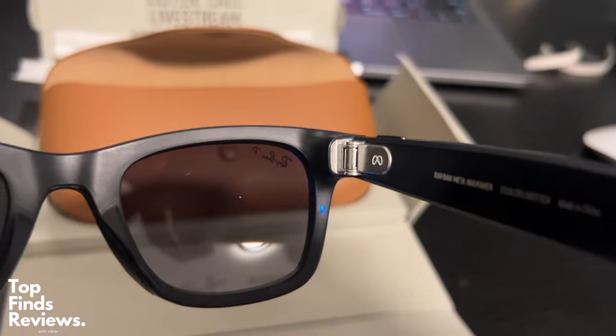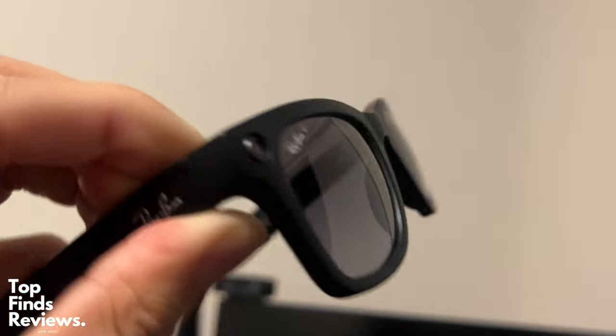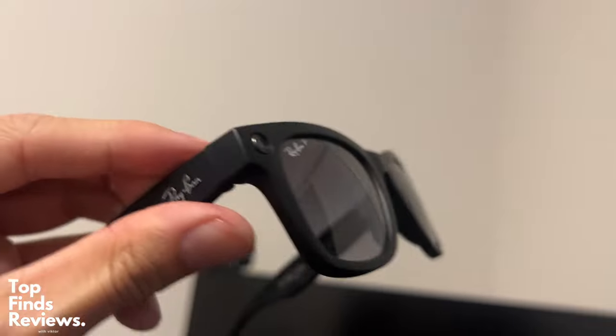Now the speakers on this thing are actually on the front side, and it literally sounds like the sound is coming from the inside of your head. The quality of the speakers is fantastic, the button quality — everything is just amazing on this pair of sunglasses.